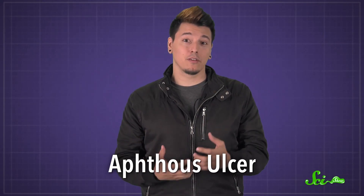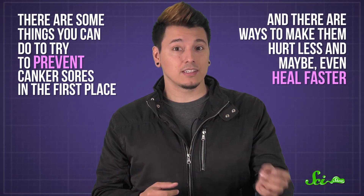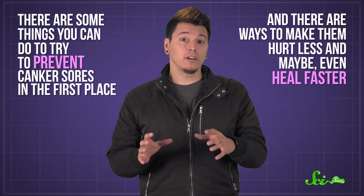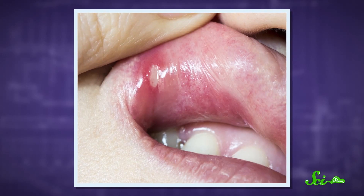Once you have one, you're pretty much stuck with it for the next week or so. But there are some things you can do to try to prevent canker sores in the first place, and there are ways to make them hurt less, and maybe even heal faster. To be clear, we're not talking about cold sores here — the bumps you might get on your lips outside your mouth. Those are caused by a viral infection. Instead, aphthous ulcers are basically little abrasions inside your mouth.